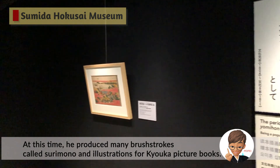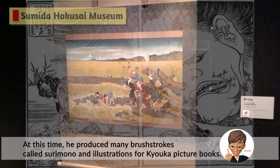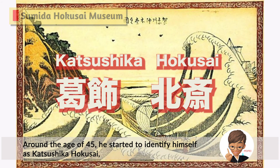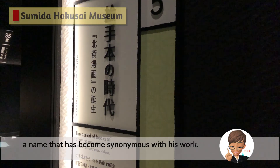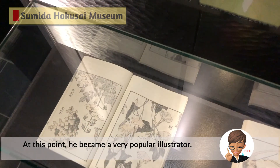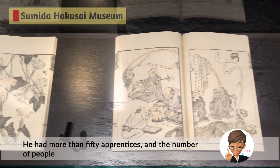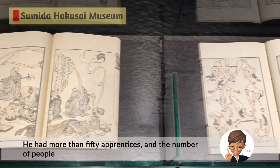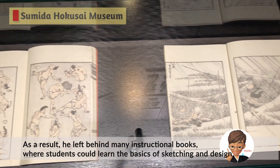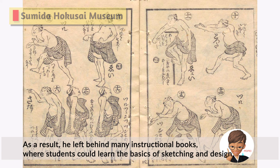At this time, he produced many brush stroke prints called Surimono and illustrations for Kyoka picture books. Around the age of 45, he started to identify himself as Katsushika Hokusai, a name that has become synonymous with his work. At this point, he became a very popular illustrator, mainly working on illustrations for picture books for the public. He had more than 50 apprentices, and the number of people wanting to learn Hokusai's techniques increased throughout Japan. As a result, he left behind many instructional books where students could learn the basics of sketching and design.